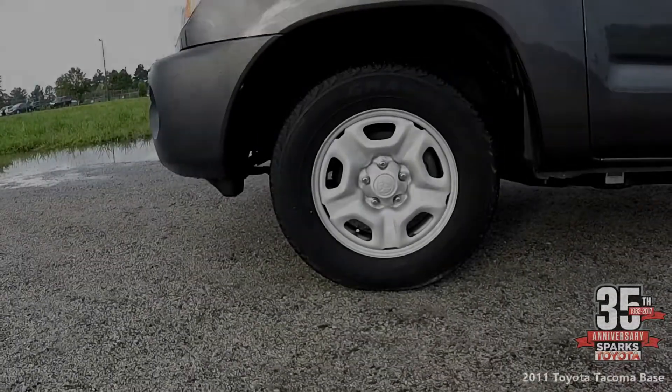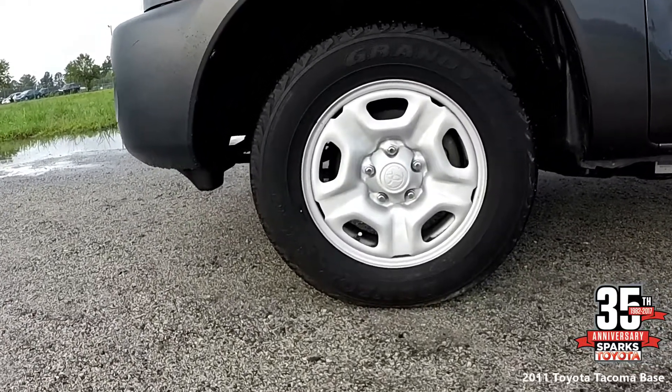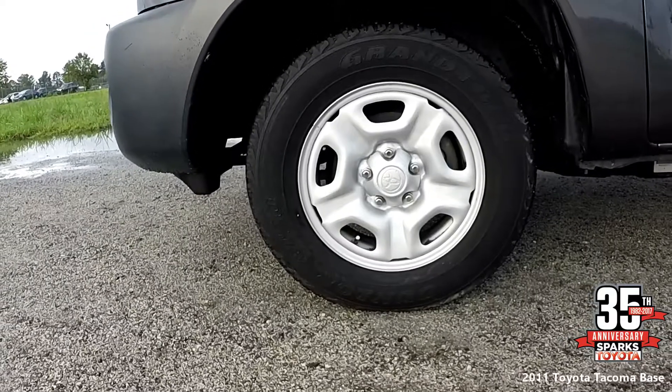The tires are 15 inch styled steel wheels, all season tires with lots of tread, a full size spare, and a tire pressure monitoring system.